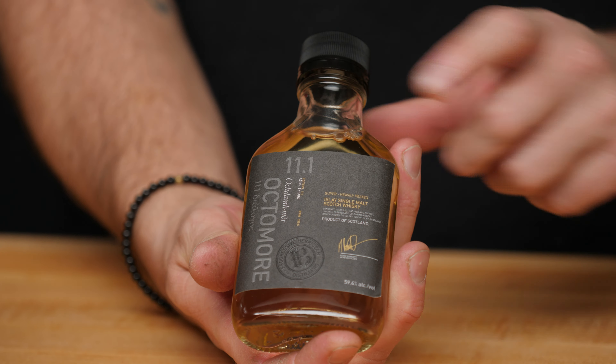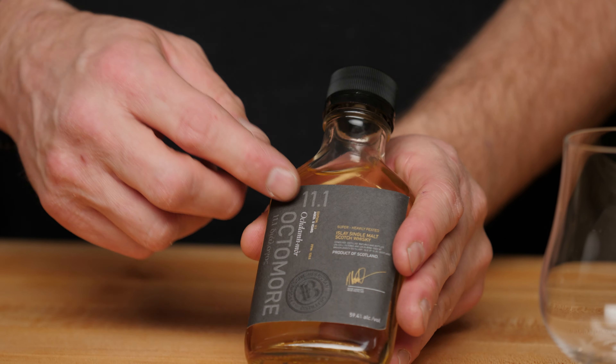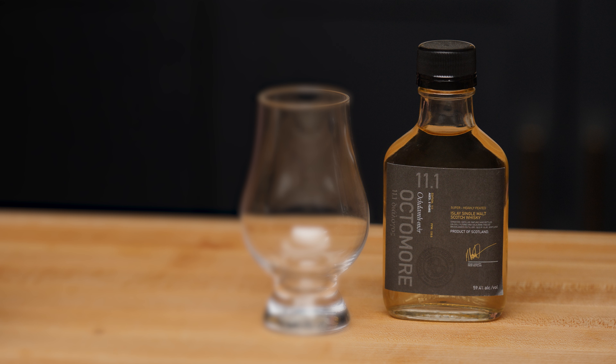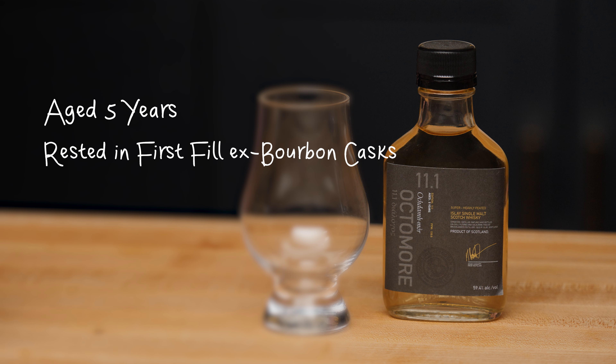Octomore starts at 80 PPMs — that's actually where it gets its name, "Octo" meaning eight in Latin. But it actually ranges between 80 and 309 PPMs, and each expression has a different smokiness rating. The last thing we need to understand before tasting is the numbering system on the bottle. The numbers signify what expression of Octomore it is and what's inside. For example, 11.1: the 11 means it's the 11th expression since they released the first one in 2008, and the .1 tells you what's in the bottle — in this case, 100% Scottish mainland barley primarily rested in ex-bourbon and whiskey casks.